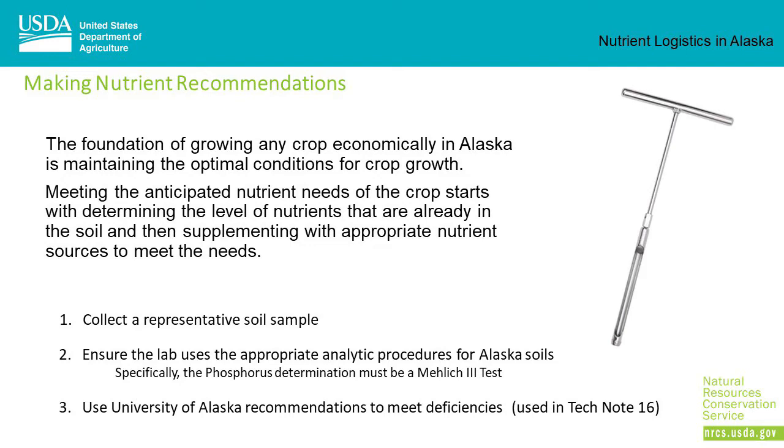Collect a representative soil sample. Ensure that the lab uses appropriate analytic procedures for Alaska soils. Specifically, the phosphorus determination must be a Mehlich III soil test. Use University of Alaska recommendations to meet the deficiencies — these recommendations are used in Alaska Tech Note 16.